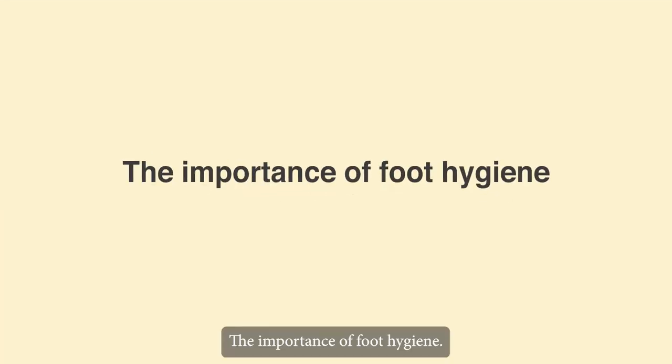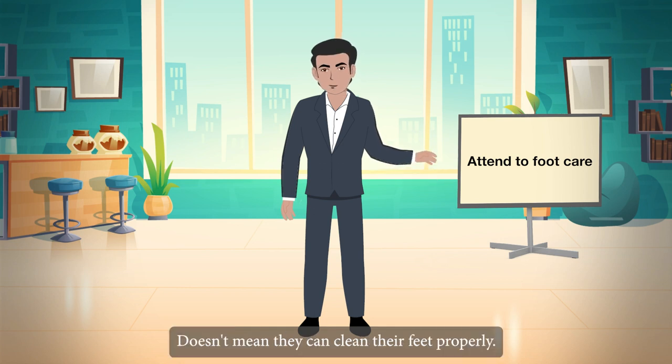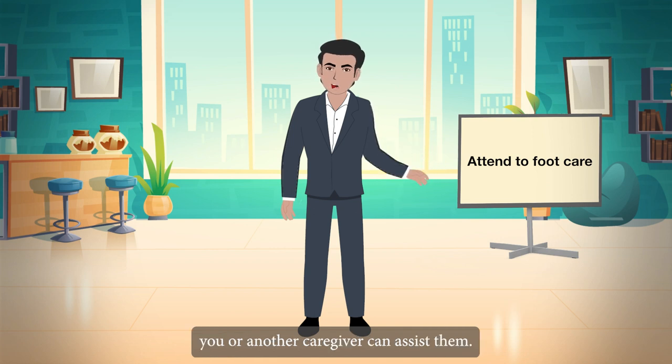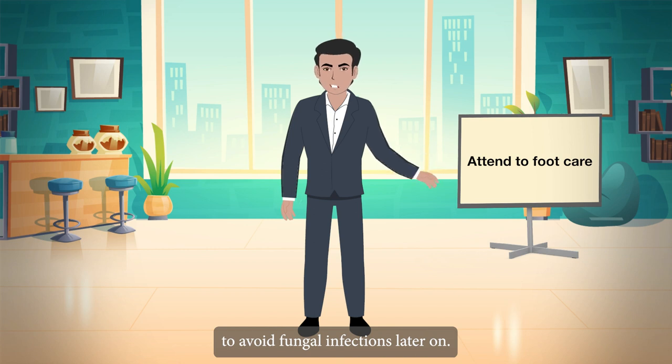The importance of foot hygiene. The elderly must maintain good foot hygiene; however, they may be unable to do so on their own. It's important to remember that just because your elderly can bathe themselves doesn't mean they can clean their feet properly. If they are unable to do so, you or another caregiver can assist them. After the bath, thoroughly dry your elderly's feet to avoid fungal infections later on.